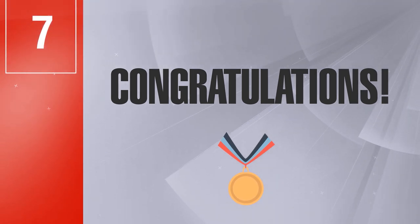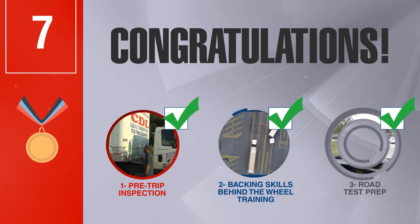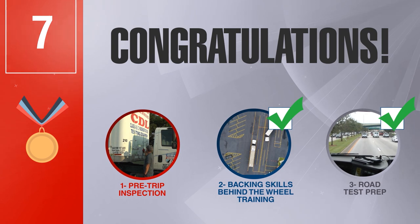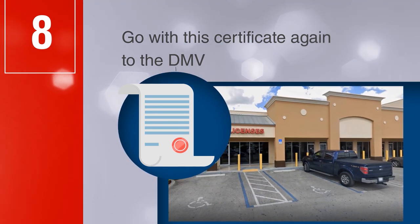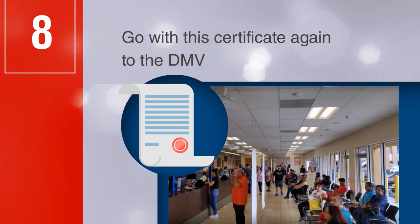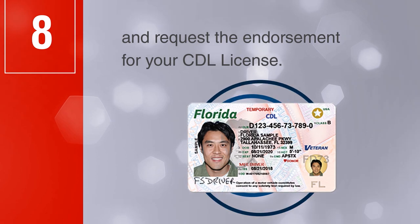Step 7: Congratulations — you have successfully passed the CDL skills test in its three parts, and we will give you the certification and proof that merits it. Step 8: Go with this certification to the DMV (Department of Motor Vehicles) and request the endorsement for your CDL license.